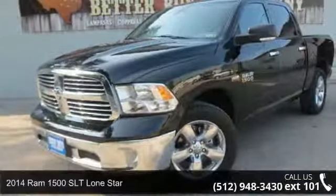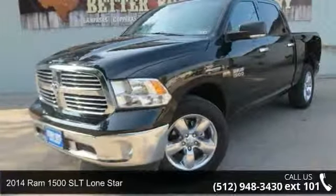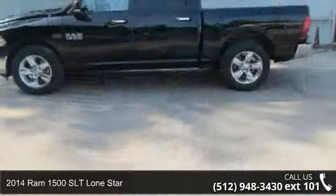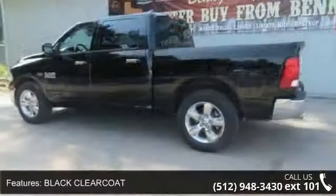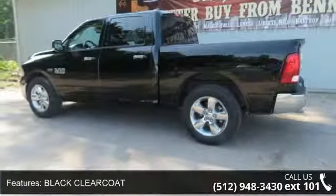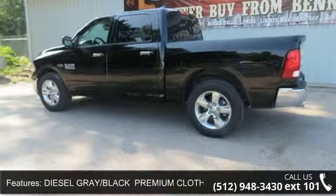Imagine yourself in this 2014 Ram 1500. If you are looking for an automobile with great features, look no further. Some of the top features included with this vehicle are Engine Immobilizer, Automatic Headlights, and Front Head Airbag.